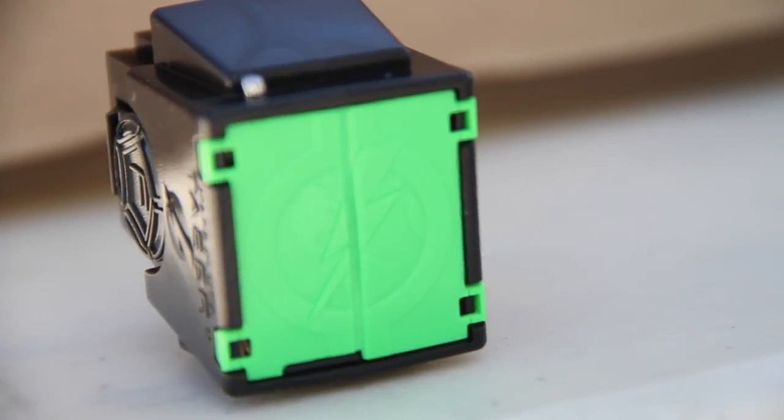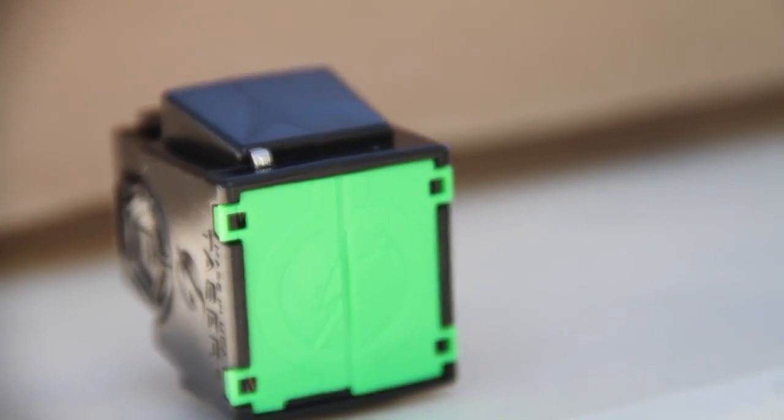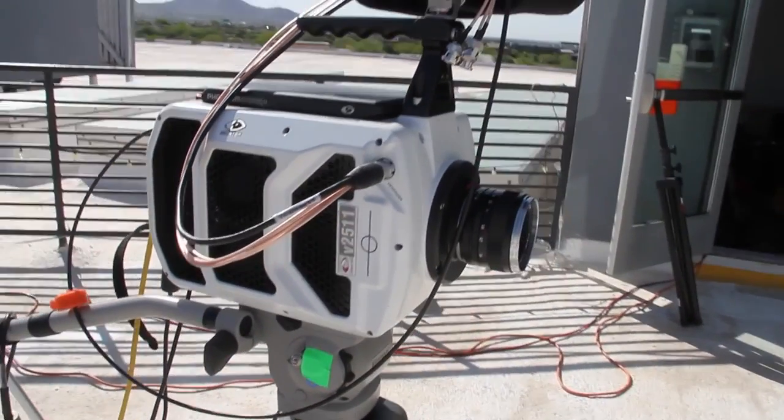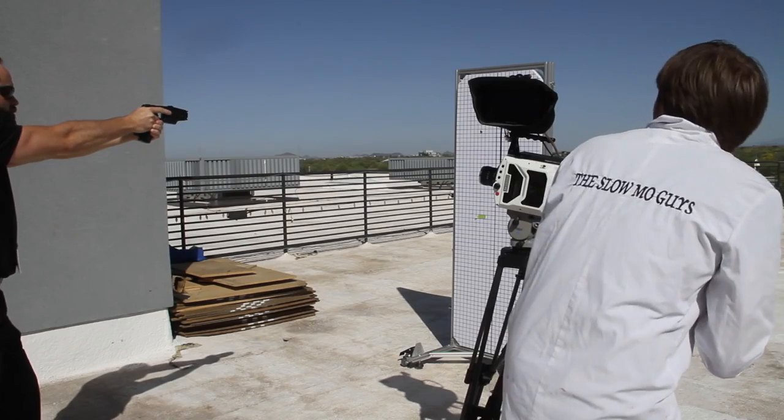This is the cartridge we're using. It's for the X26 model. It's a one-shot cartridge. And we're going to be using the V2511, which is an extremely fast camera because tasers are extremely fast.